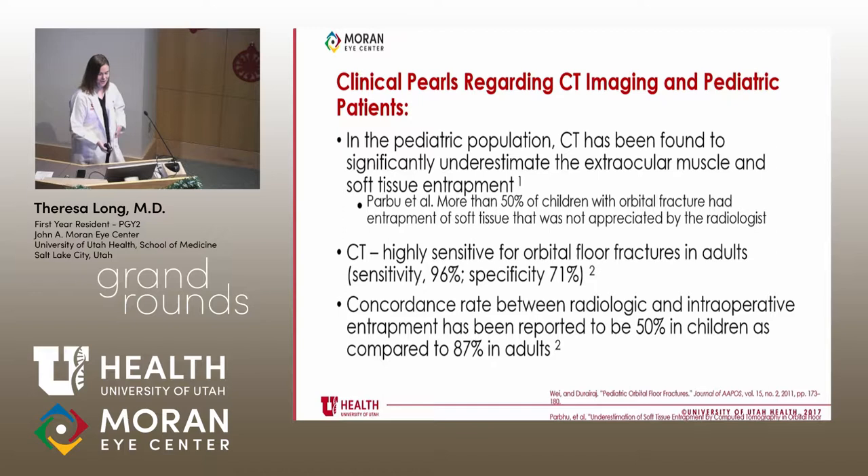Regarding CT imaging in the pediatric population: CT really underestimates extraocular muscle and soft tissue entrapment. Parbu found that more than 50% of children with orbital fractures had entrapment at surgery that was not appreciated by the radiologist. This strongly suggests that entrapment is primarily a clinical diagnosis — you must examine the patient and check extraocular movements. In adults, by contrast, CT is highly sensitive and specific.